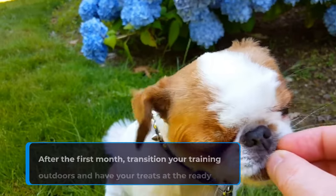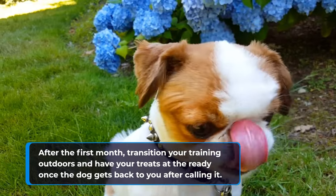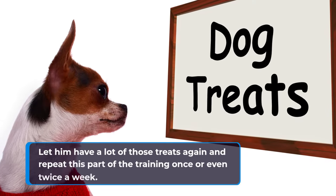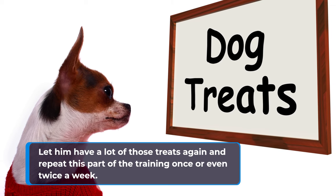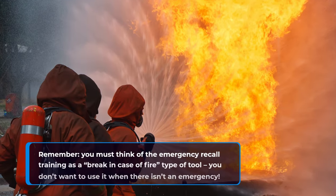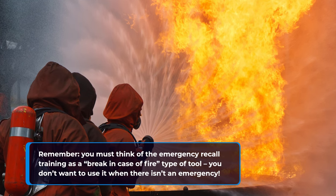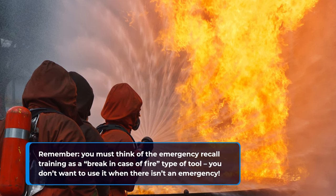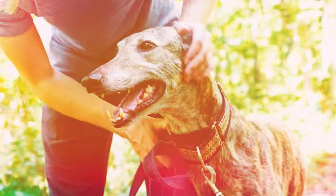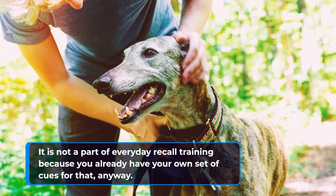After the first month, transition your training outdoors and have your treats at the ready once the dog gets back to you after calling it. Let him have a lot of those treats again and repeat this part of the training once or twice a week. Remember, you must think of the emergency recall training as a break-in-case-of-fire type of tool. You don't want to use it when there isn't an emergency — it is not a part of everyday recall training, because you already have your own set of cues for that.